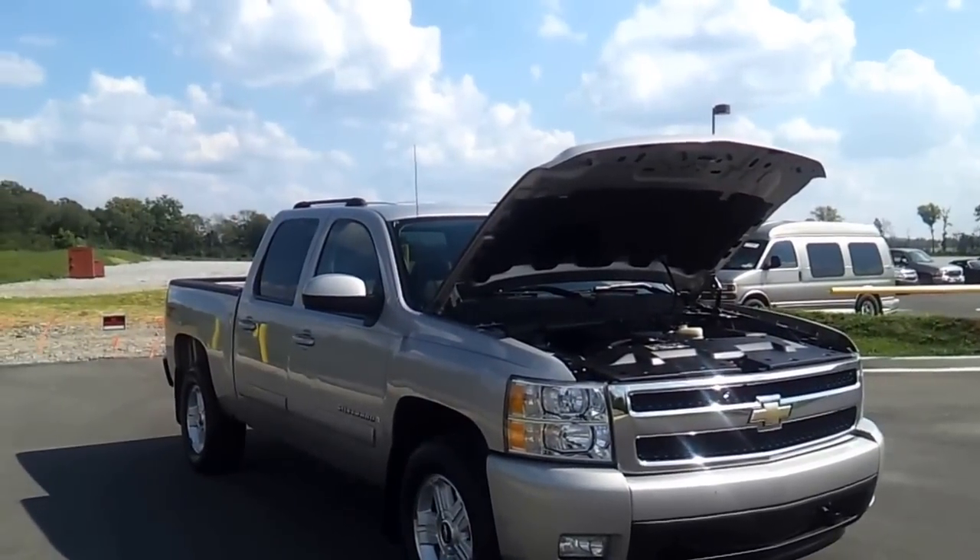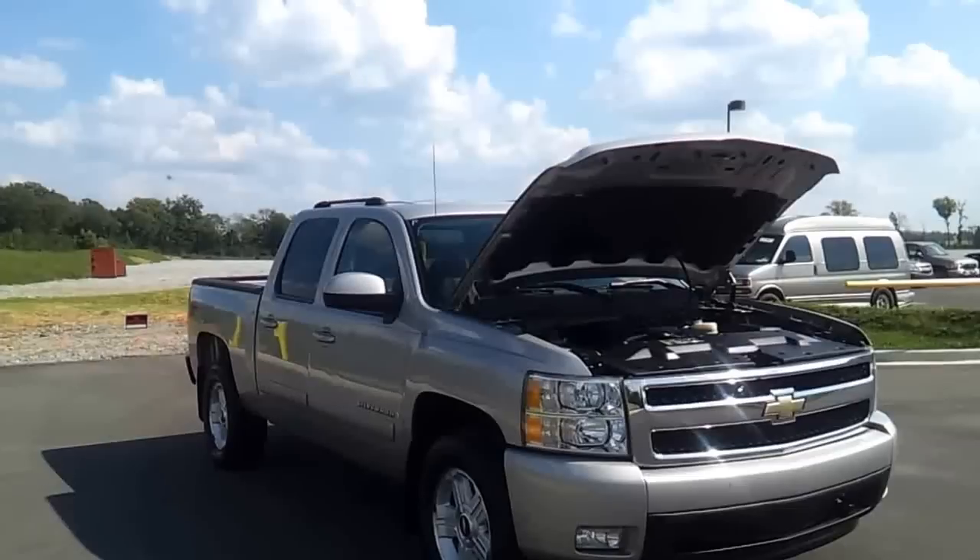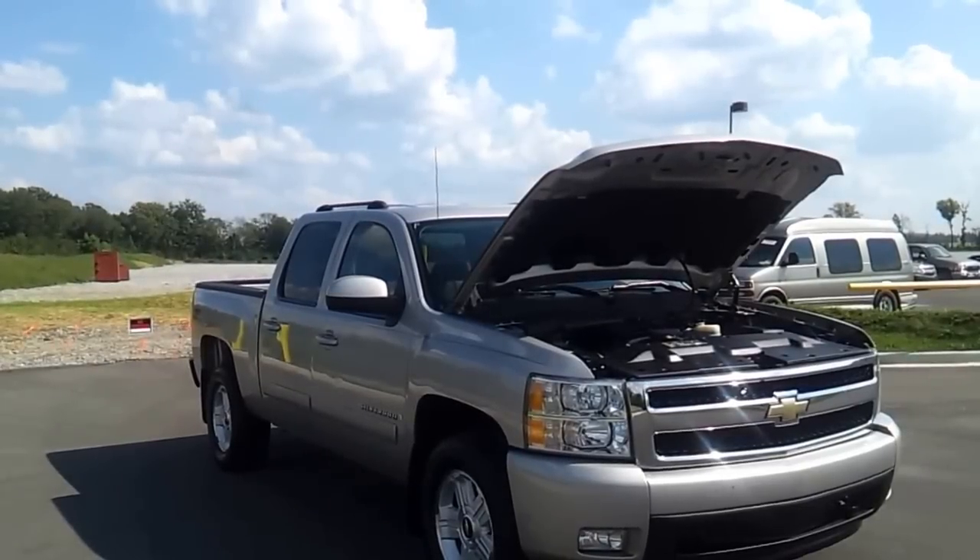Hello everybody, it's Brian Grizz, Wilson County Motors, and we just got in this Hard Defiance, a two-owner 2007 Chevrolet Silverado.